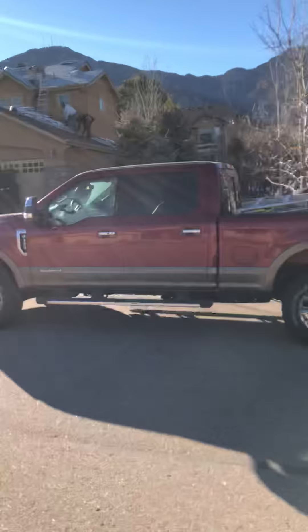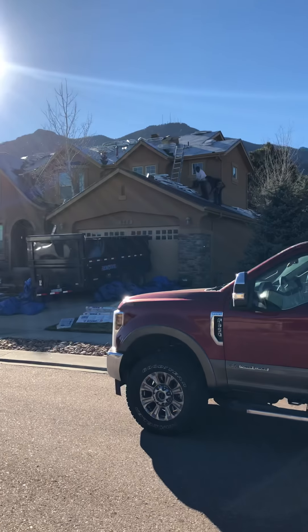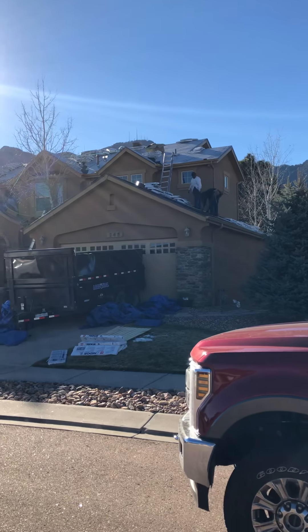Another day in the life. I'm liking our crew boss's F-350 Power Stroke 6.2 liter — nice truck, beautiful truck.